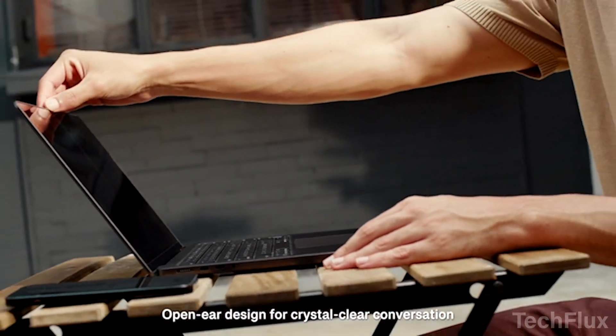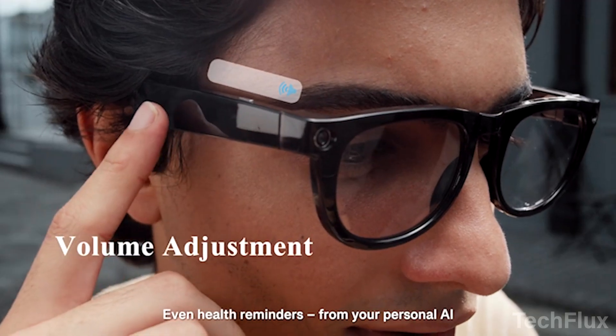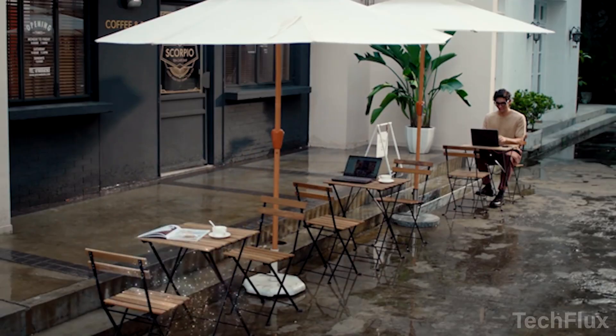Whether it's capturing memories, staying connected, or using AI hands-free, Neomix is designed to keep up without slowing you down.